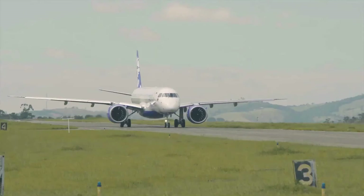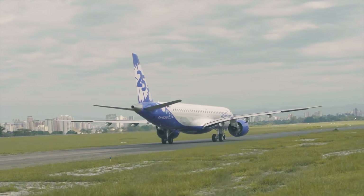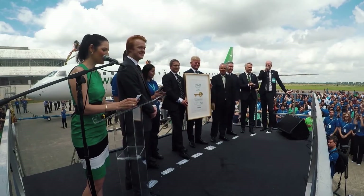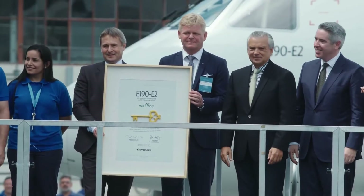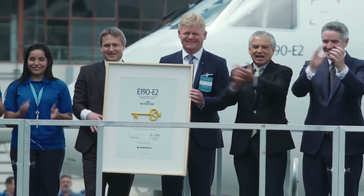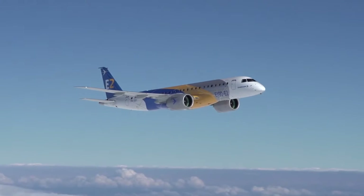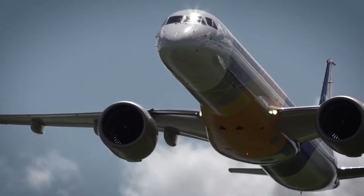The new generation Embraer jets have seen success both in Brazil and around the world in large international carriers. The series was delivered to its first customer in 2018, and has since been delivered to carriers like KLM Cityhopper, Azul, and more. The Embraer E-2 family is split into three variants: the smaller E-175, and then the larger two, the E-190 and E-195 E-2.